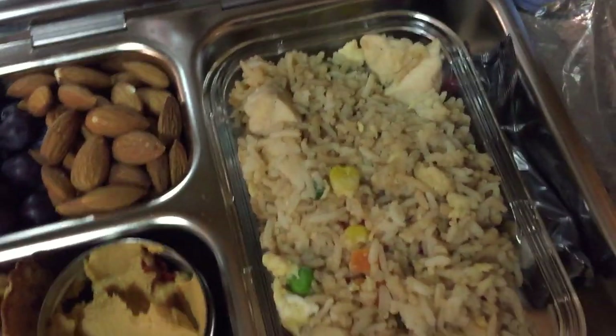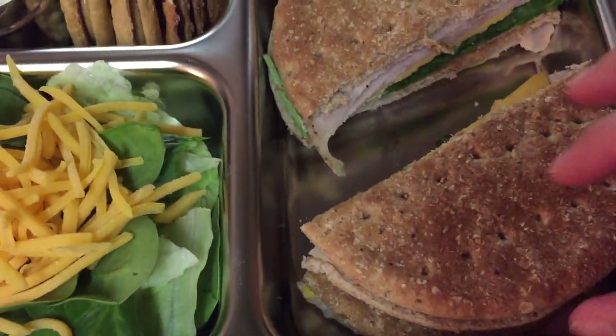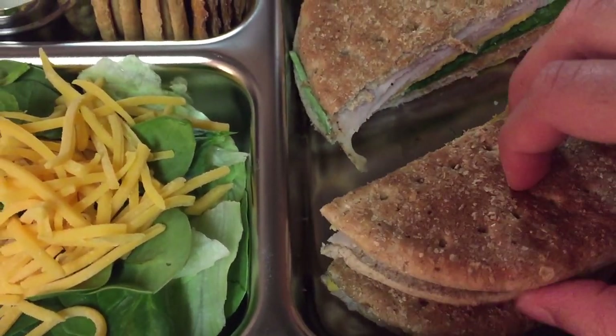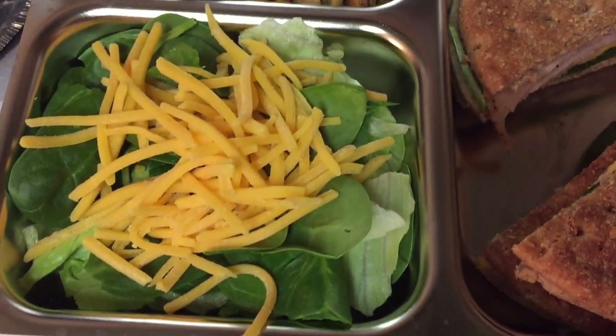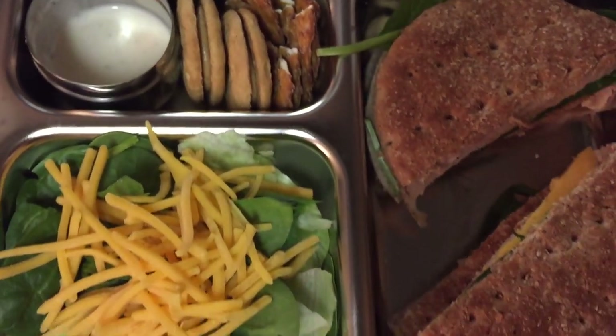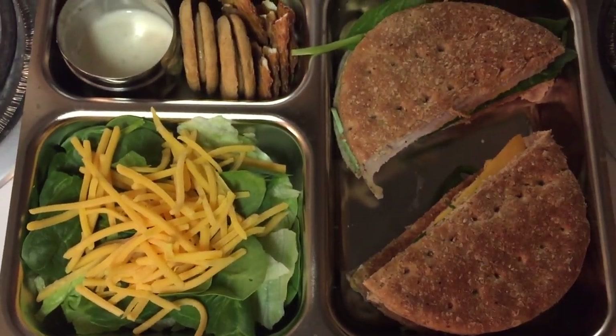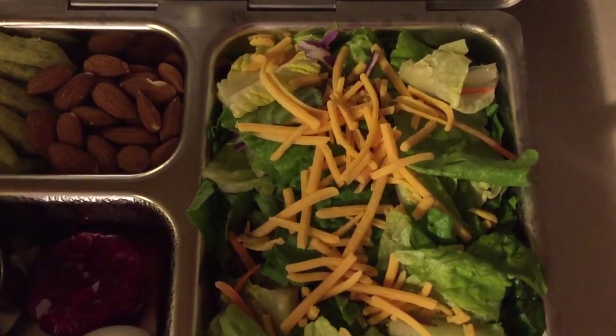Today for lunch my husband is taking a turkey sandwich with spinach and cheddar cheese — I just used a different kind of bread. He's also having a salad with some pretzels and some peanut butter cookies and a little bit of ranch.